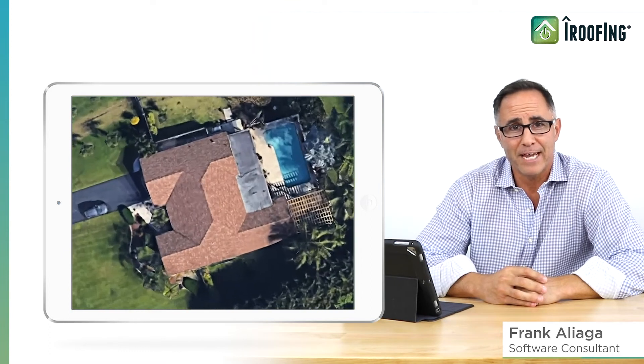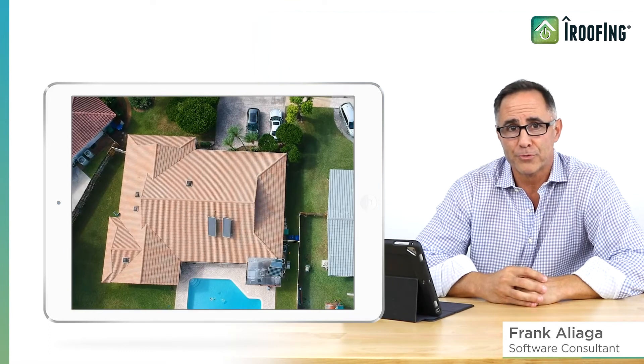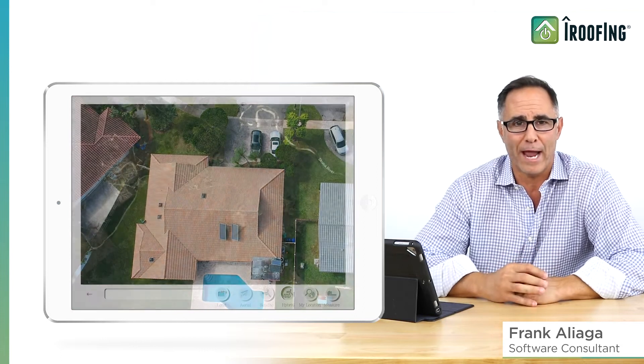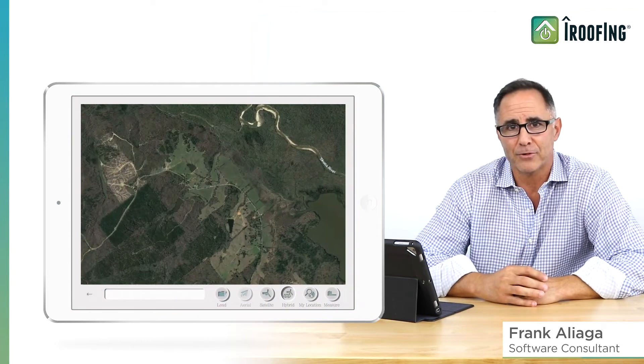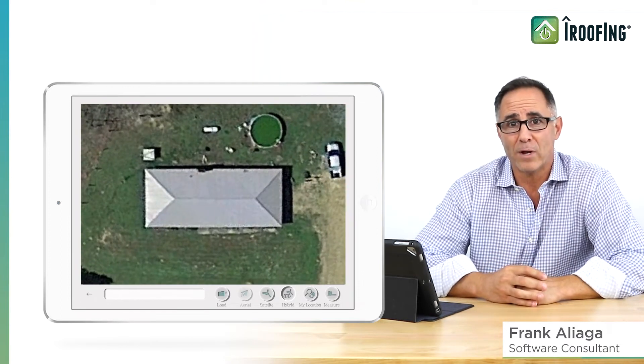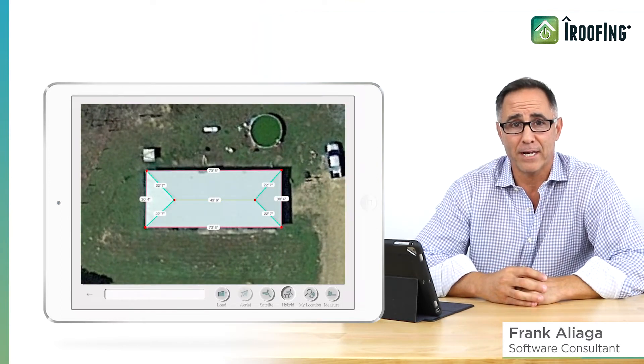Our measurements can be taken from satellite, blueprints, or drone, and our account managers are here to help every step of the way. Using satellite imagery is still a popular and effective way to measure roofs, with great imagery that's always improving, even in rural areas.